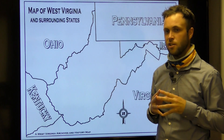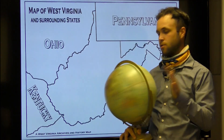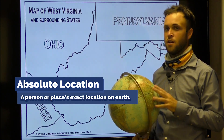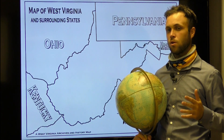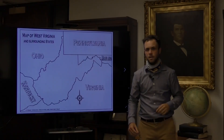Next, let's go over some basic geographical terms that will help us throughout our studies. First, let's discuss absolute location. This term refers to your precise location on Earth's surface. For example, my absolute location is 1900 Kanawha Boulevard East, Charleston, West Virginia. The address of your school or home that you're watching this video from will indicate your absolute location.